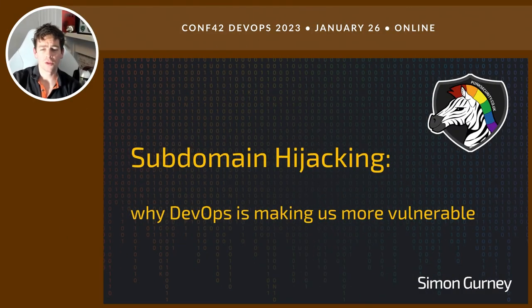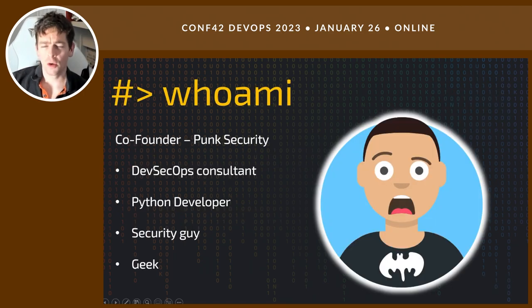Good evening and thanks for joining me for my talk on subdomain hijacking: why DevOps is making us more vulnerable. My name is Simon Gurney. I'm a co-founder at Punk Security, a DevSecOps company here in the UK based in the North East.